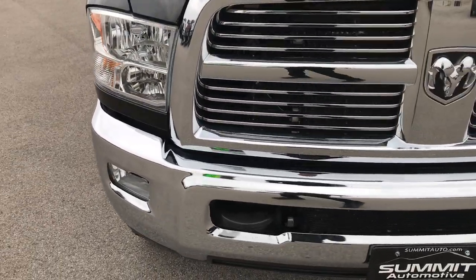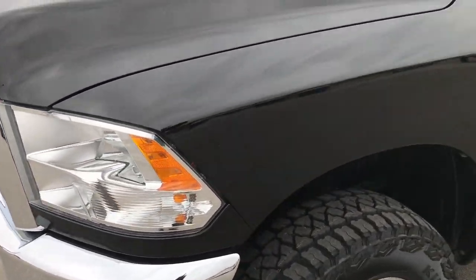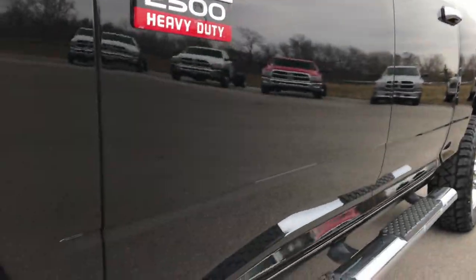From this HD video, you'll be able to tell that this truck is extremely clean all the way around. We shoot all of our videos in 1080p, so if you have HD capabilities on your computer, tablet, or smartphone device, turn them on now because it's like you're right here looking at the truck with me.